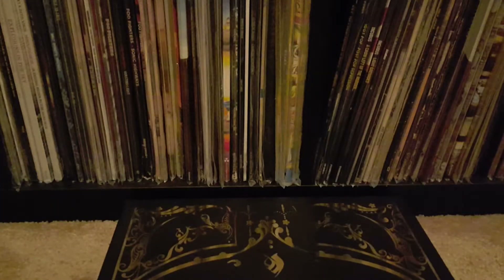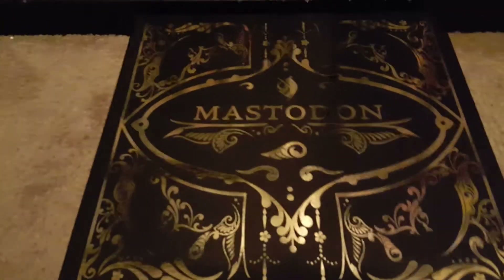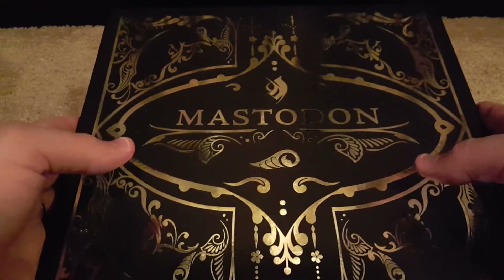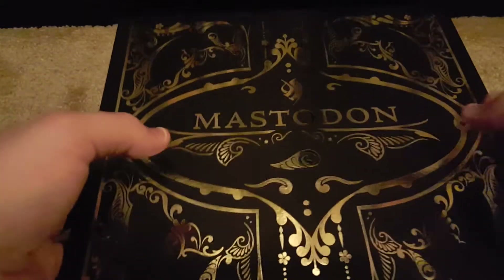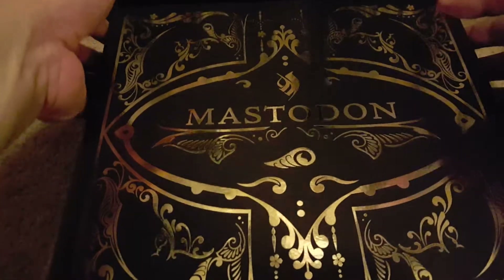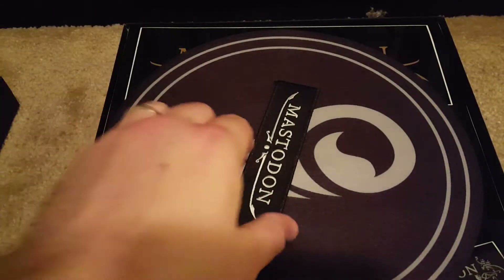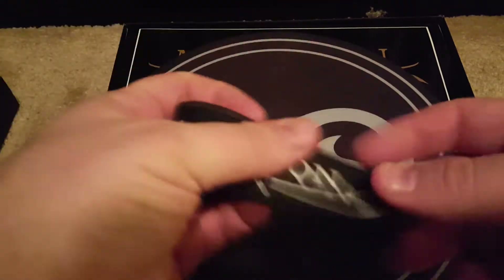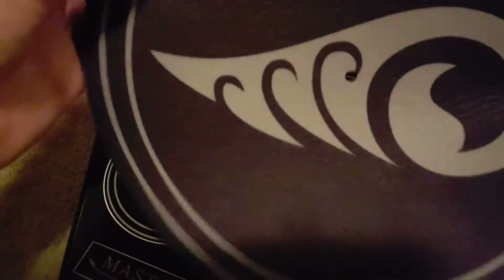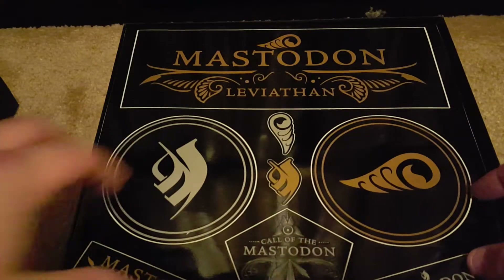So what I'm going to do is set this thing down here. It looks really nice. It's got a patch, a slip mat, and stickers.